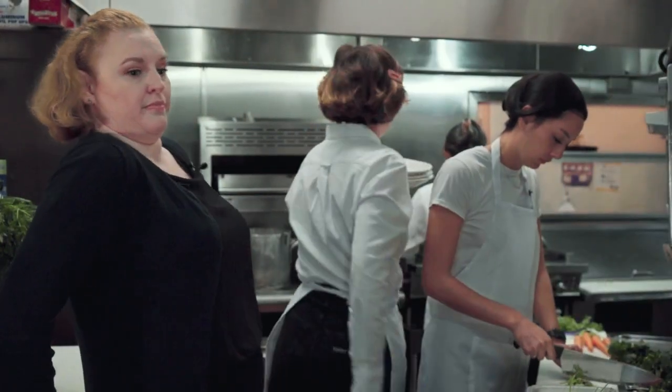We understand that restaurants are a busy environment with many moving parts. This training is a flexible framework for your restaurant's organics program that can be tailored to your needs. Now, let's get cooking!